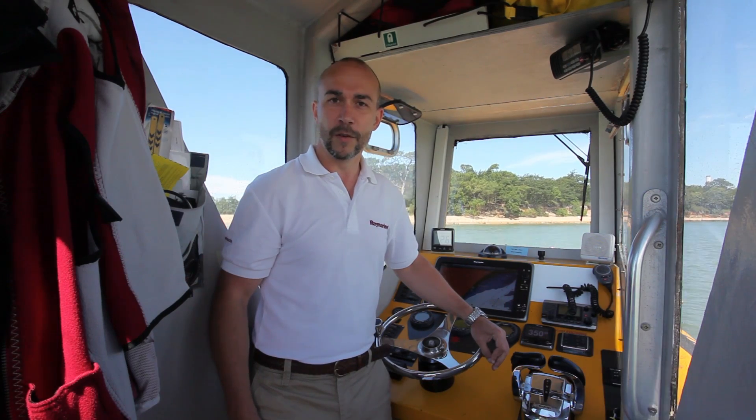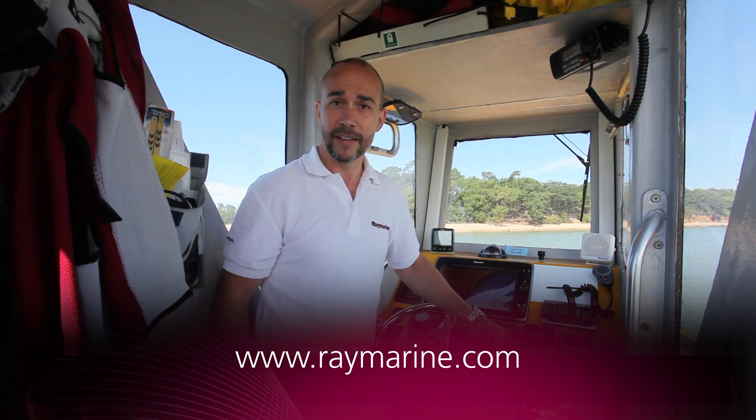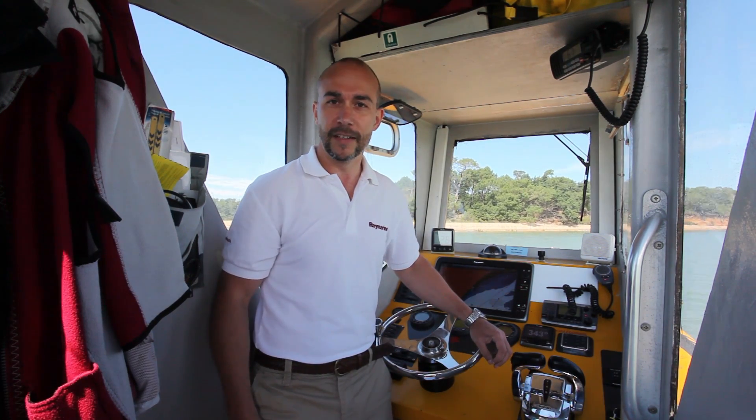To learn more about the Evolution Autopilot systems or the new HydroBalance feature, please visit www.raymarine.com or visit your local Raymarine dealer for details.